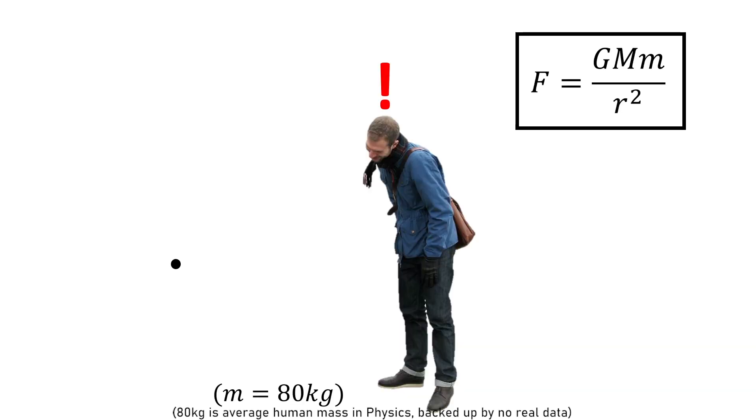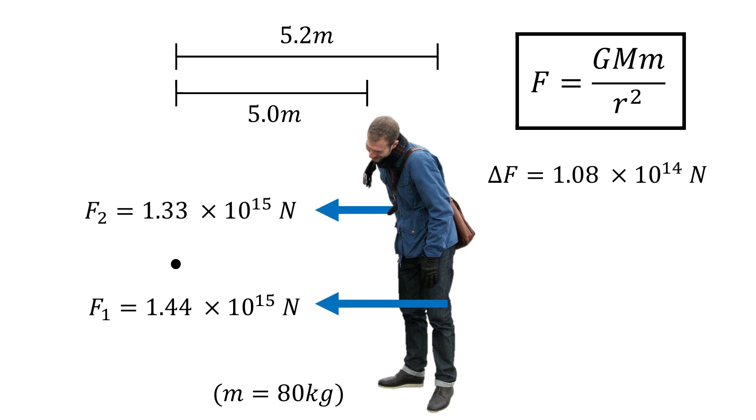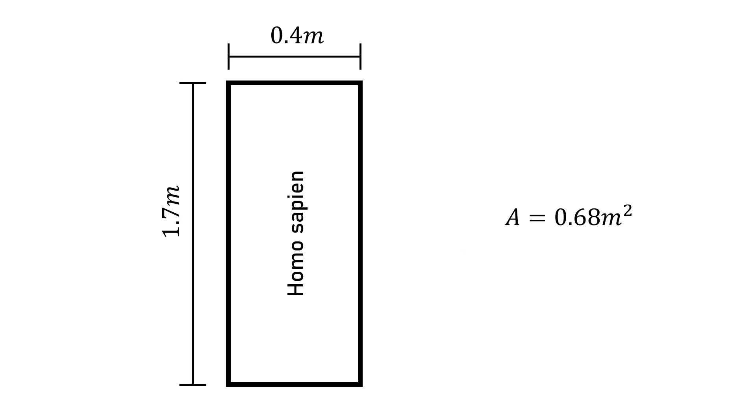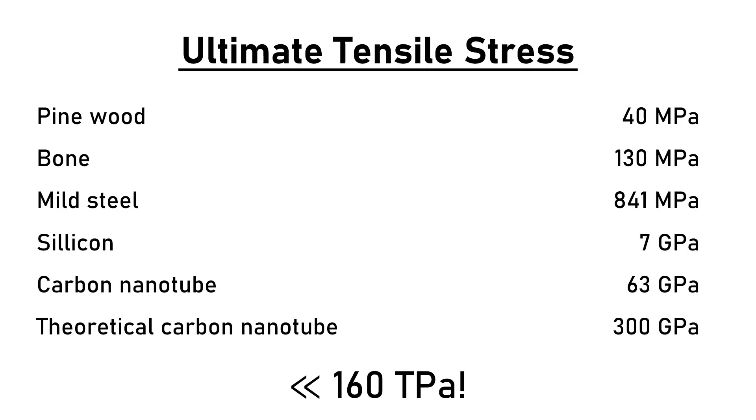In order to explain, let's create this black hole 5 meters away. Taking an average 80 kilogram human and applying the force formula, and taking the average depth of a human as 20 centimeters, we get a force difference of 10¹⁴ newtons between the front and back of your body. If we model the front of a human as a rectangle, we obtain the average area of a human, which allows us to find the stress — at a whopping 160 terapascals trying to rip your body into pieces. To put that into perspective, the ultimate tensile stress is the stress a material can withstand before it breaks. The strongest material humans have created is the carbon nanotube, and even the theoretical version — the strongest material humans have ever thought of — wouldn't even stand a chance.